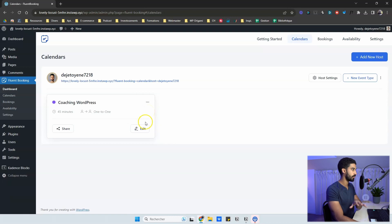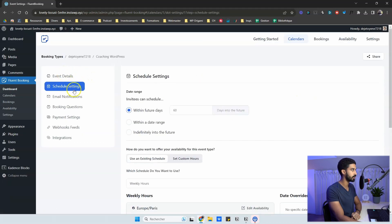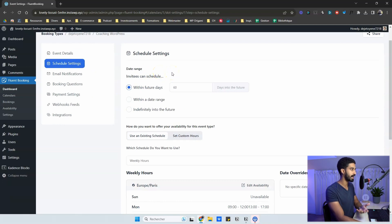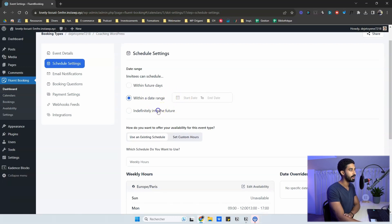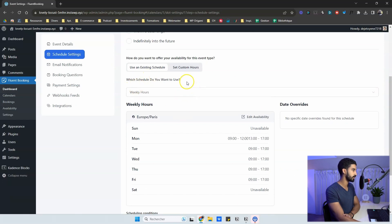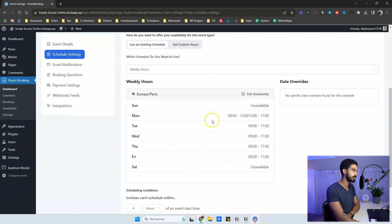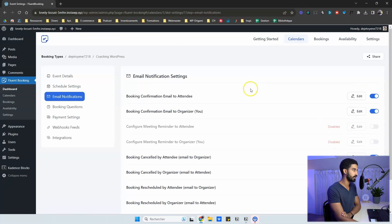Now let's go into the settings of each event. Click Edit to find all the basic settings, then head to Schedule Settings. You can set how many days into the future a meeting can be scheduled — the default is 60 days, which works for most use cases. You can also set a date range or allow indefinitely into the future. Below that are the global schedule settings, custom hours for a specific appointment, and date overrides for vacations.